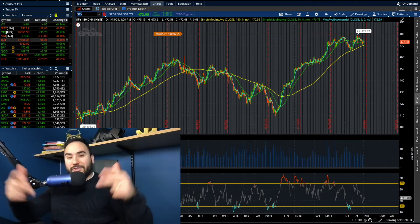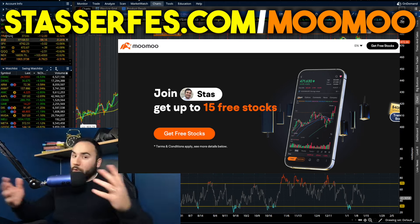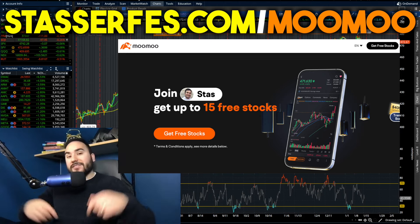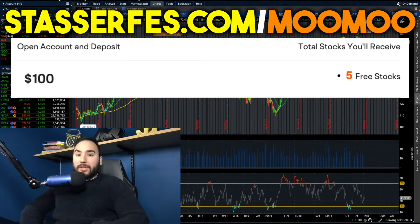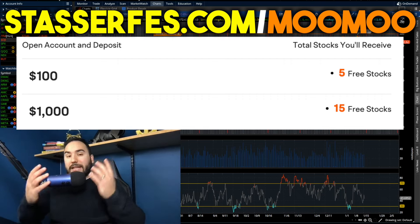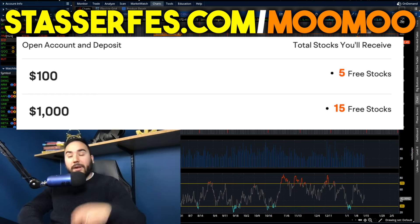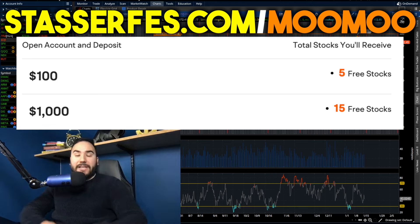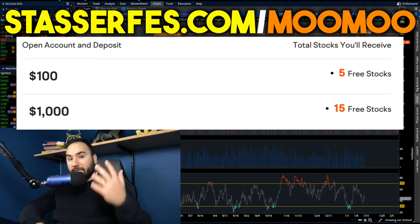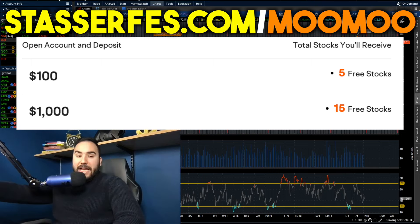Hit that like button, make sure to subscribe, and get up to 15 stocks for Moomoo. Fund your account at least $100 using the link below and you get five stocks. Fund it with at least $1,000 and you get 10 more stocks, totaling 15 stocks — each could be valued up to $2,000. Get on it while the promo lasts.